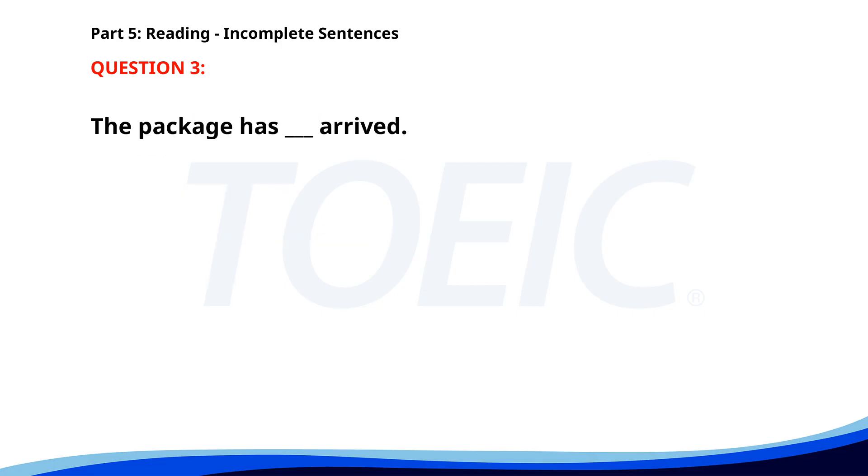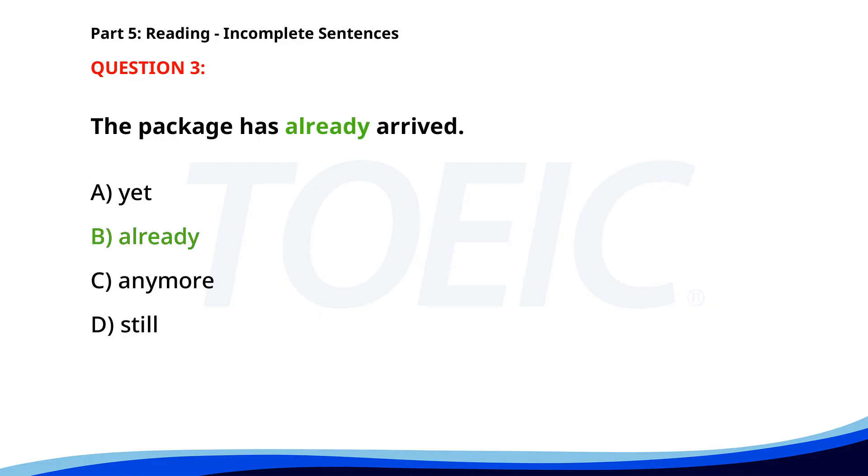Number three. The package has ___ arrived. A. Yet. B. Already. C. Anymore. D. Still. The correct answer is B. Already.